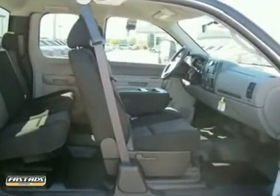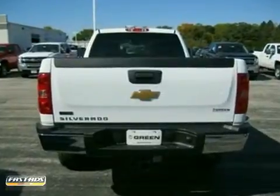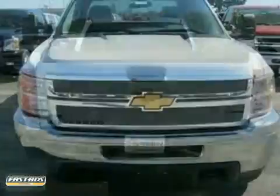It comes with everything you need, like heated mirrors, power windows and locks, and cruise control. Plus, you'll get integrated trailer brake controller and heavy-duty trailering equipment. This truck will allow you to be comfortable on any job site.